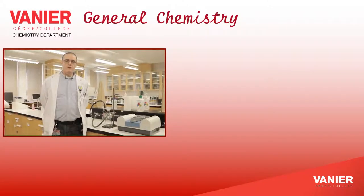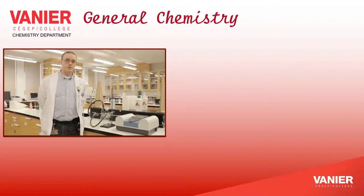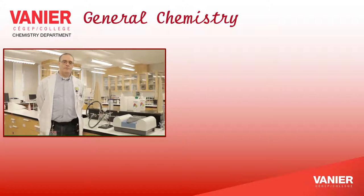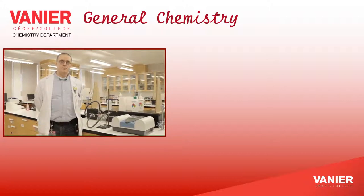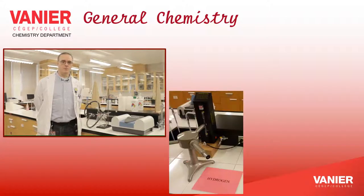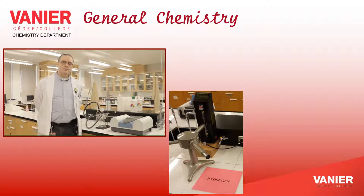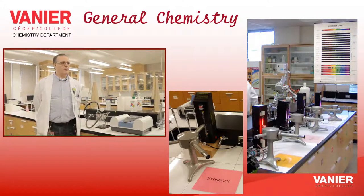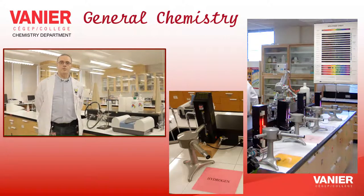We are here in room A516. This is the general chemistry lab — the first chemistry course in the science program. Topics that we cover in this course include the model of the atom, going from the Bohr atom you may remember from high school to the quantum mechanical probabilistic model. We also cover chemical bonds, intermolecular forces, and periodic properties.